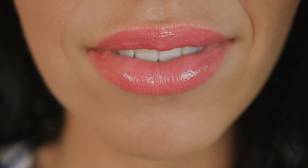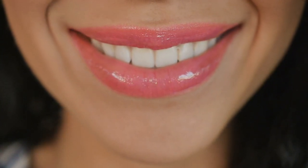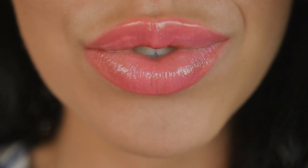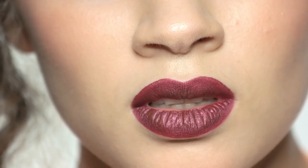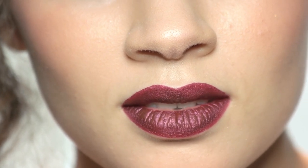When it comes to pink lipsticks, the options are truly endless. If you're a pink novice, try a medium shade of pink, like a soft coral or rosy hue. Feeling a bit bolder? Go for a darker, attention-demanding shade, like a vibrant fuchsia or a daring magenta.